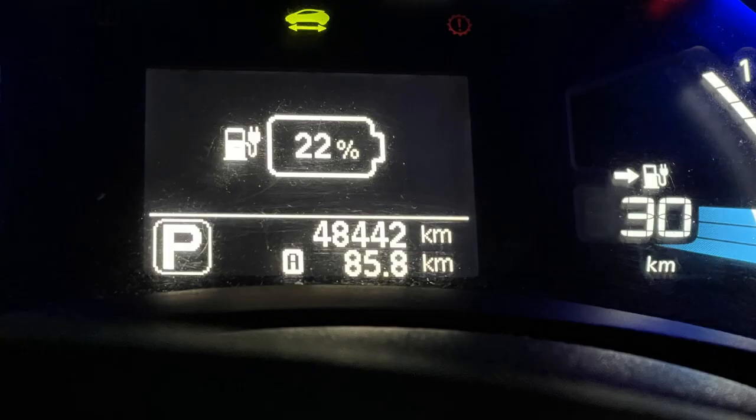We got home at 8 minutes past 9 with 22% of the battery remaining after having driven the shortest route of 85.8 kilometres. The total cost of public charging was €12.15. The moral of the story, if there is one, is to always be charging — you never know if the next charge point will be free or not. I hope you find this video interesting. Please subscribe and thanks for watching.